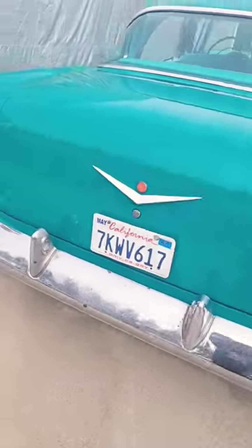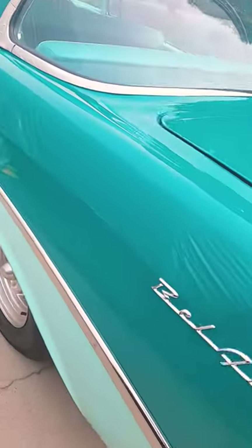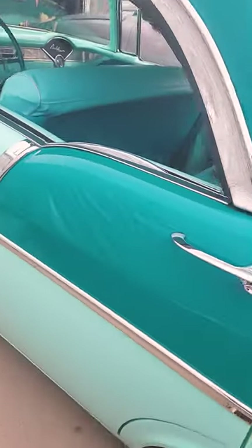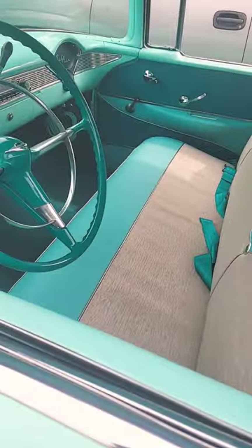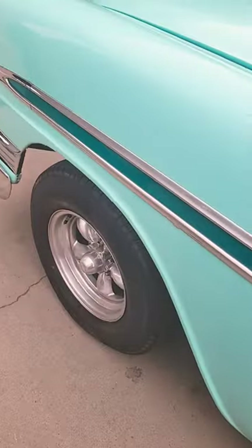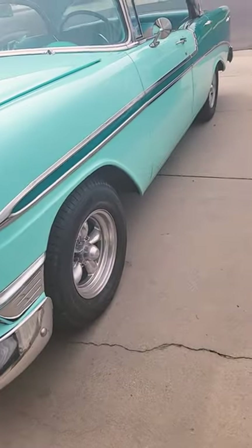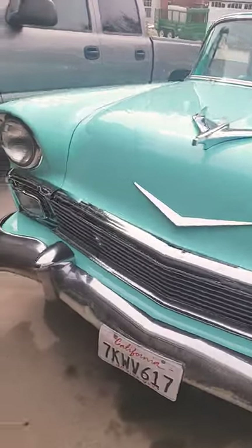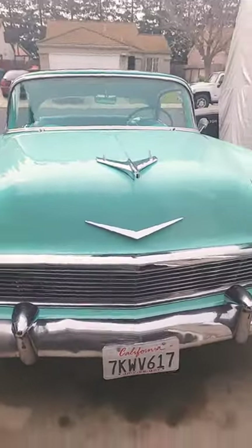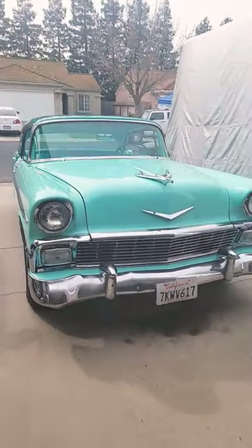The only difference I did to it was add disc brakes, put a dual master, and seat belts for the family front and back. But got these rims and tires for a good price. Hope you guys all have a good Saturday — I'm gonna go take a cruise. Like, comment, subscribe.